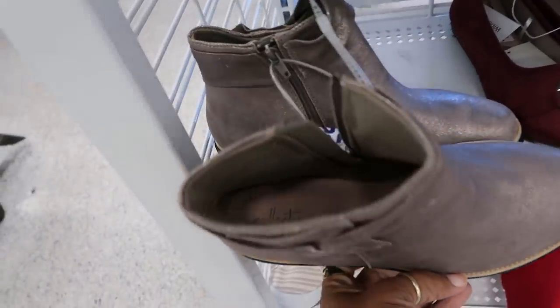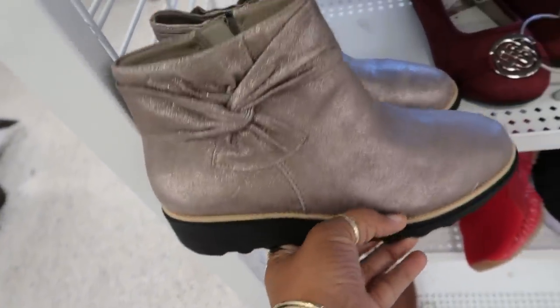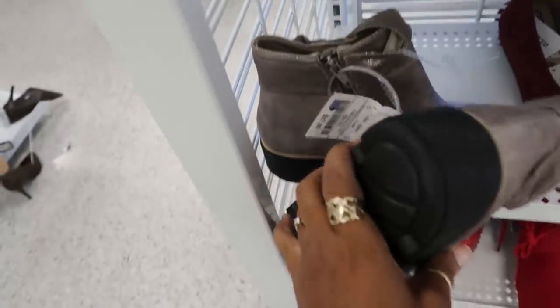You got these — these are Clark's Collection. How much were those? I believe those were $28.